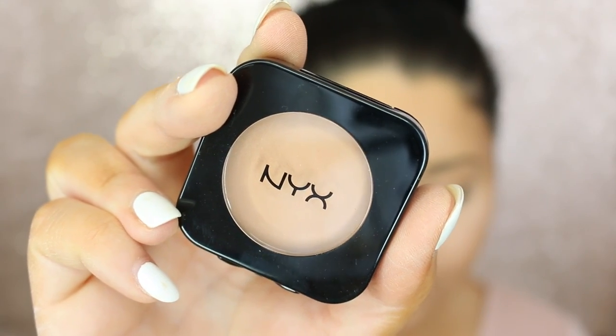Now you want to go ahead and contour a little bit. I'm going to take the NYX powder blush in the shade taupe and go ahead and contour the cheekbones and also the temples. Then I am going to apply a little bit of blush. I chose to go with a nude blush since the eyes and lips in this video were kind of strong, but you definitely could play it up with a mauve-y, rose gold-y type of toned blush.